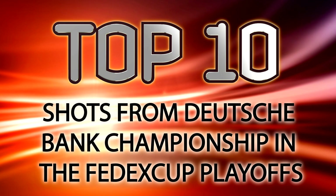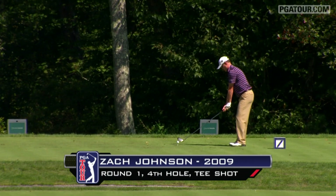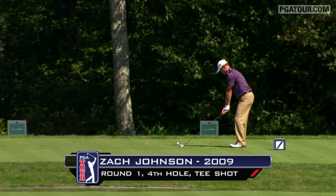PGAtour.com presents the top 10 shots from the Deutsche Bank Championship in the FedEx Cup playoffs. Drivable par 4, Zach Johnson. 287 gets the front of the green and we'll even give you the flag — that's another 7.